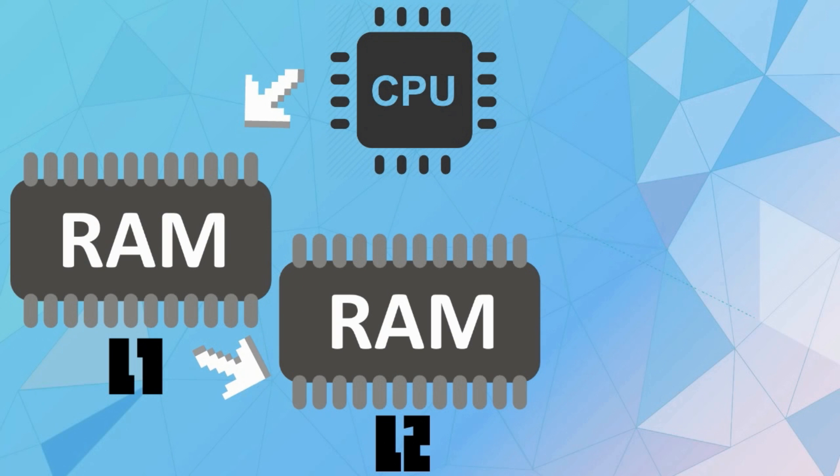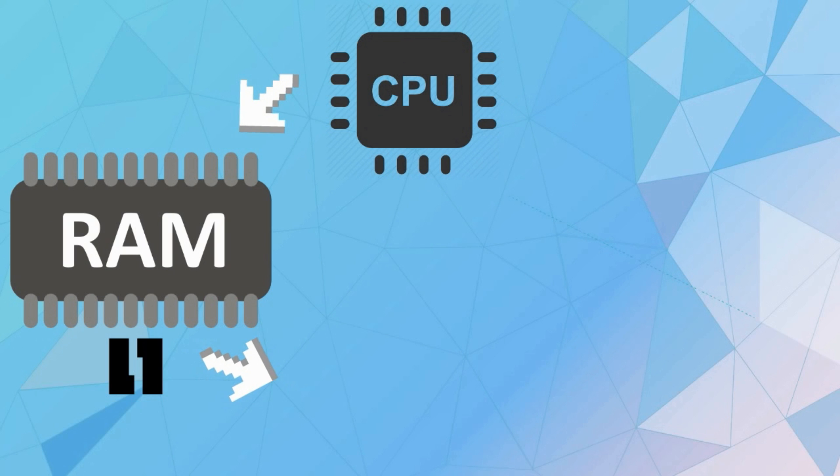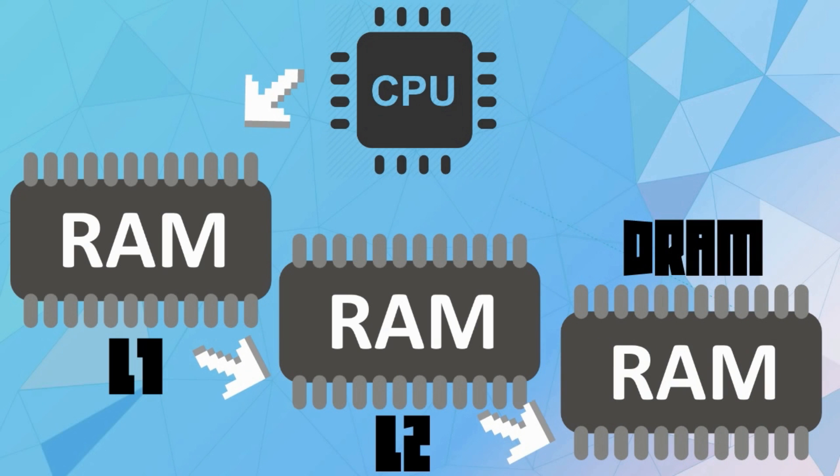The internal cache of the 486 and later processors is called L1 cache. L1 cache is built into the processor and usually runs at a speed equaling the internal processor speed — the core frequency.